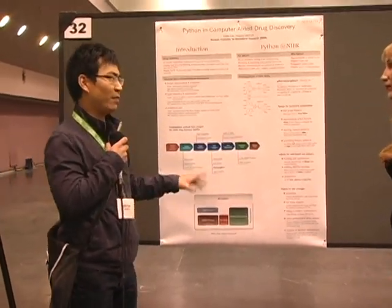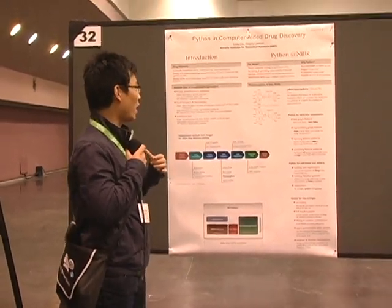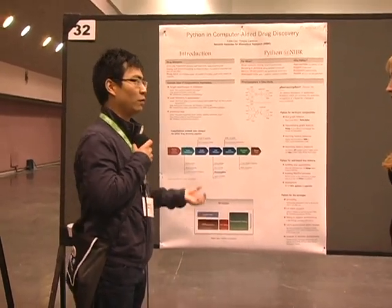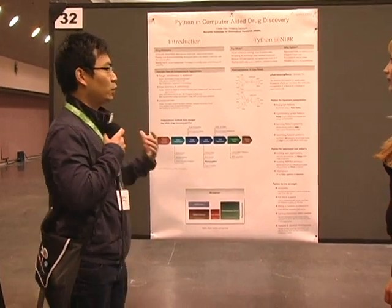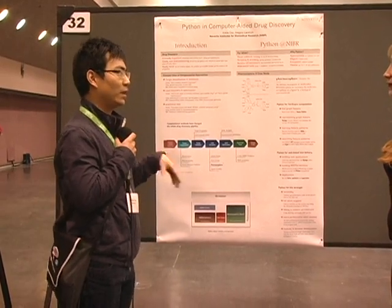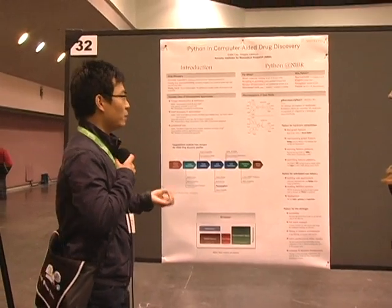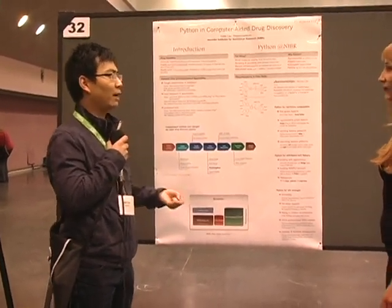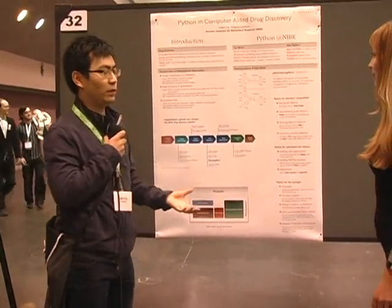Novartis uses Python a lot in most of the steps. We use Python for small molecule mining — basically finding features of molecules and also doing machine learning and prediction. We also use Python for scripting because we have lots of components we want to combine together using Python as a glue. We also use Python to build infrastructure for web services and web-based tools.